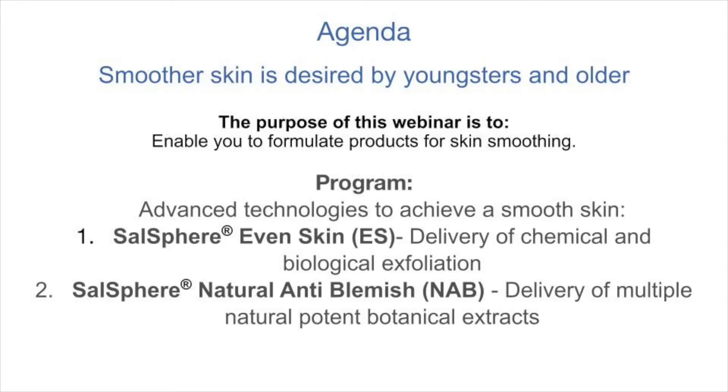My general goal in this webinar is to enable you to use the technologies and make better products for skin smoothing. These are new technologies that are patented by Salvona and they are manufactured in the U.S., and they are now available for everybody to use. I will explain in a moment what the differences are and what each one of the technologies is.